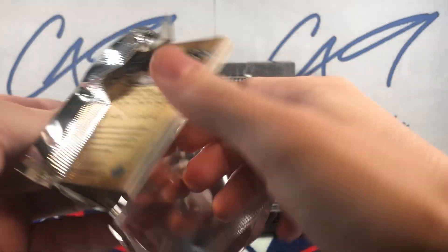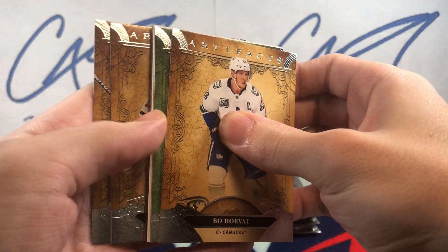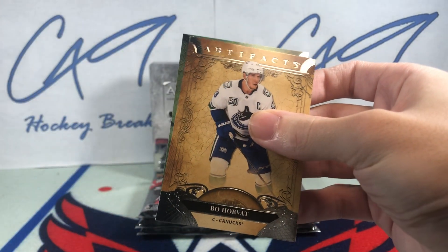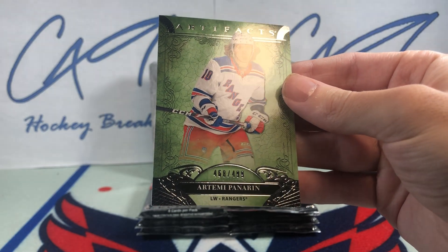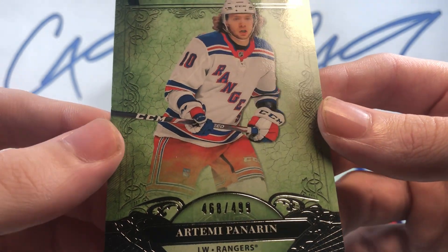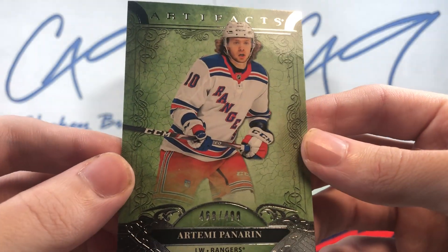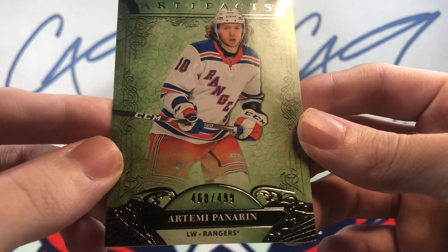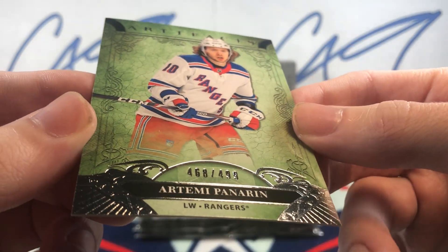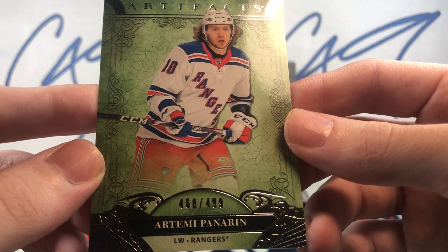First pack. We've got a 468 of 499 Artemi Panarin. I do like this green background though — the green background is nice. 468 of 499 Artemi Panarin.